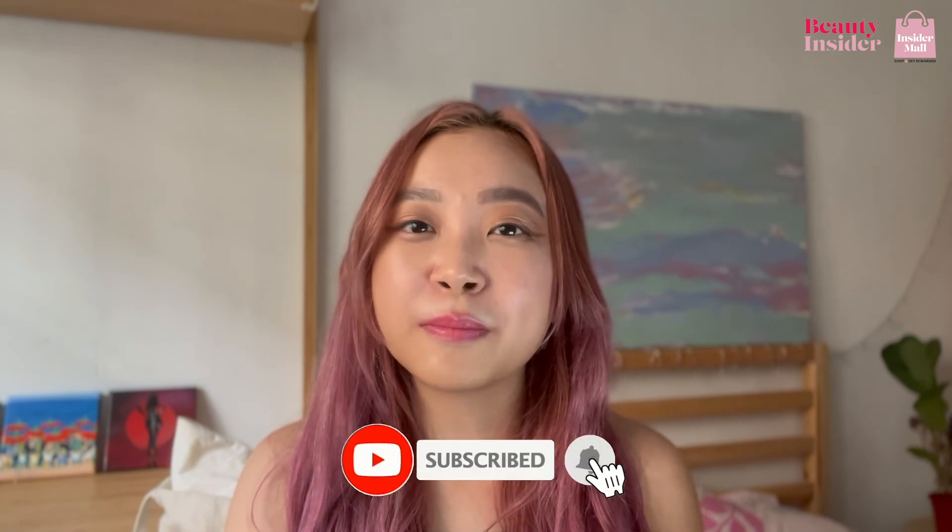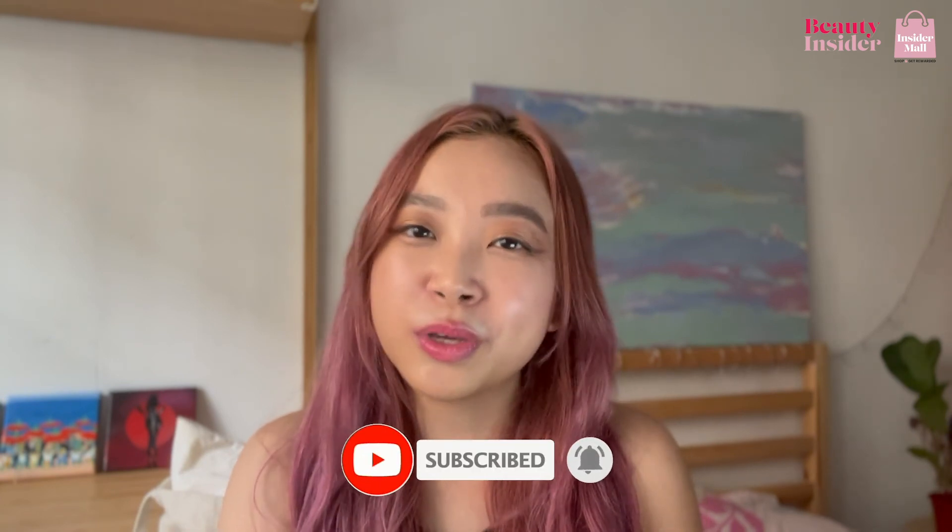If you want to watch more from us at Beauty Insider, remember to subscribe down below and share with us in the comment section what other videos we should make next. Sign up at Insidermall right now so that you get to discover, shop, and get rewarded. I'll see you guys next time. Bye!